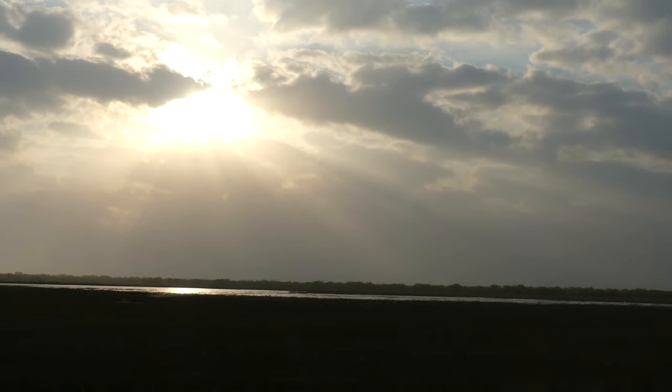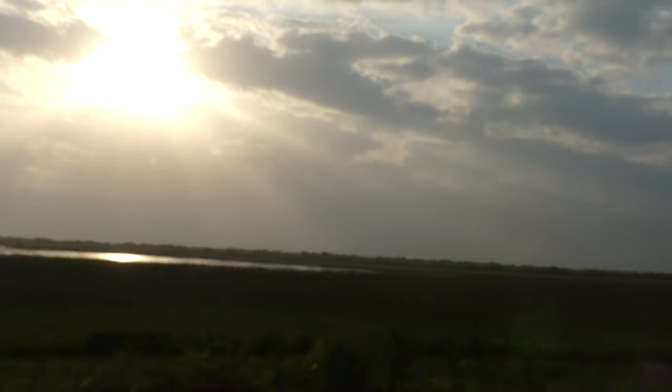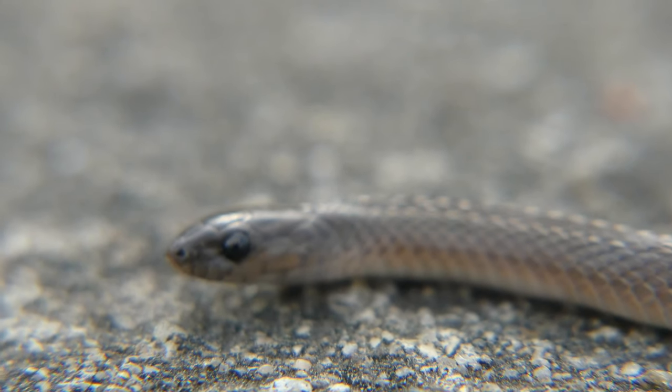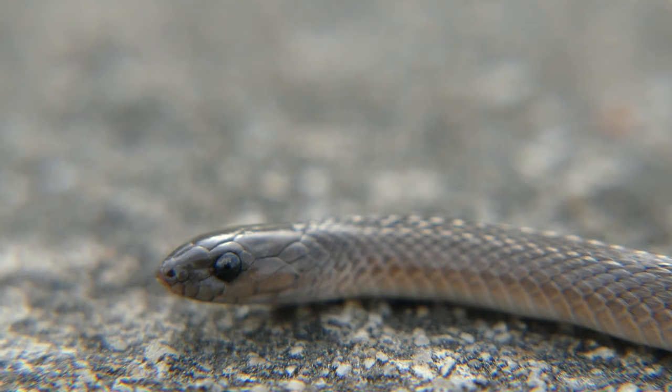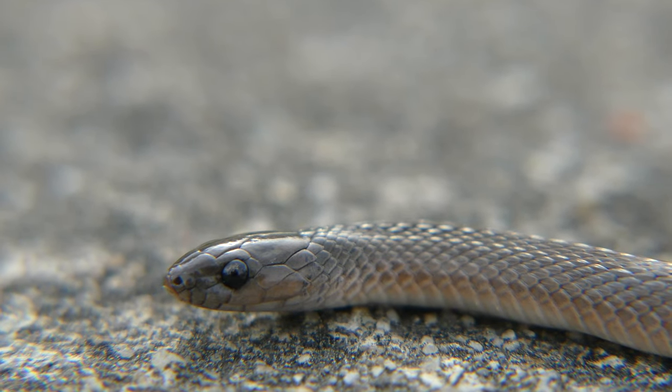Recently, I had the opportunity to explore and film in southeastern Texas, searching for some of the most beautiful and dangerous animals in the area. Surprisingly, our first snake of the trip wasn't found in a wild place, but underneath an old tire at a gas station on the way to our destination.